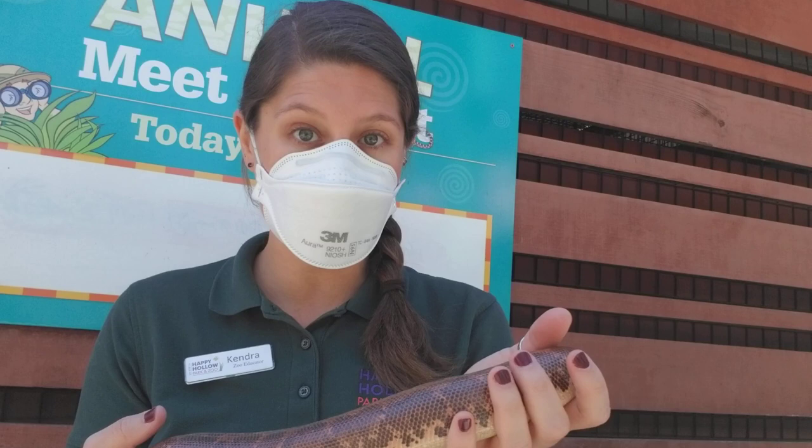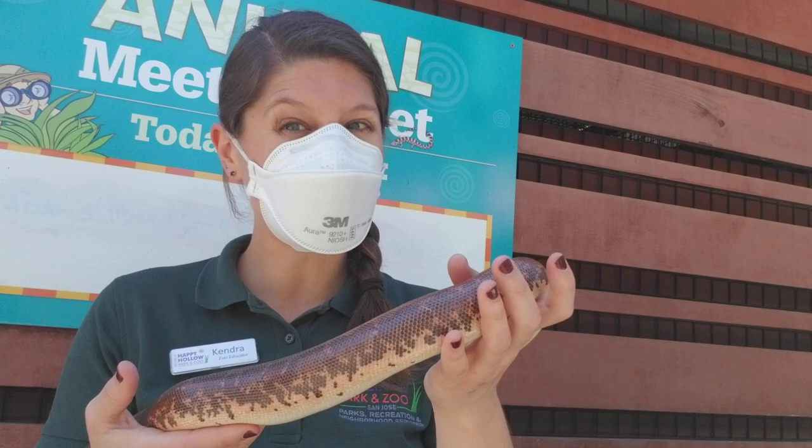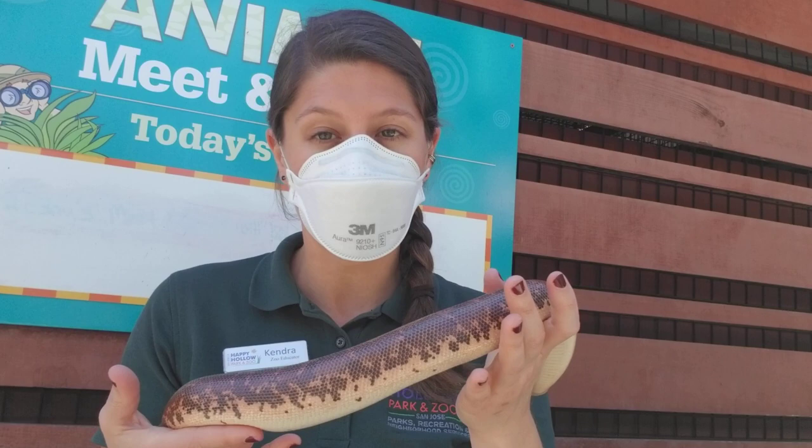She's also a nocturnal animal — she does most of her hunting at night when it's cooler and other animals are out and about. During the day in the desert a lot of animals don't tend to be out because it's too hot, so they come out at night, and that's when she has the best chance of finding something to eat.